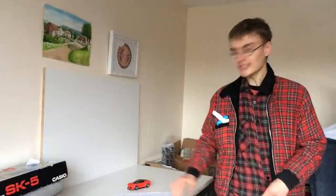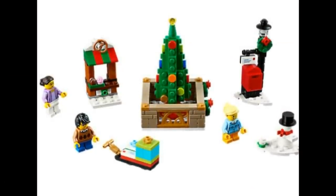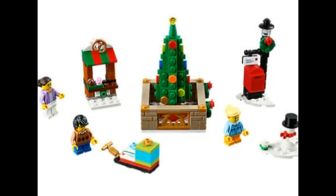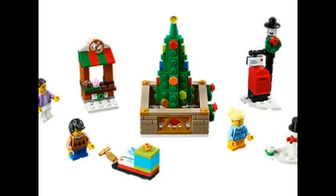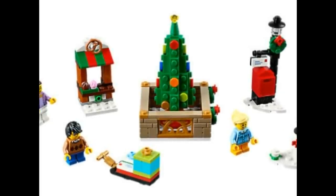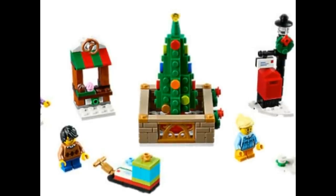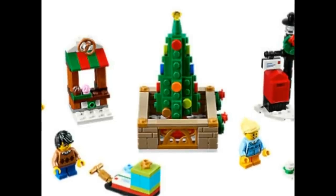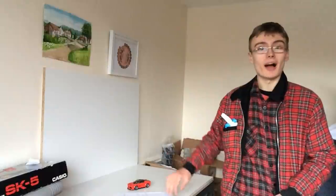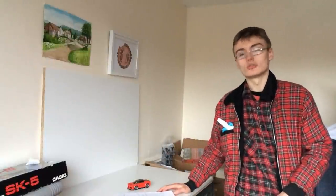The first set is 40263, the Christmas Square. It's a really lovely little set — a great stocking filler, good for kids on Christmas Day. It has a good price point for the general public at £8.49, great to buy and build. But is it good for investment?